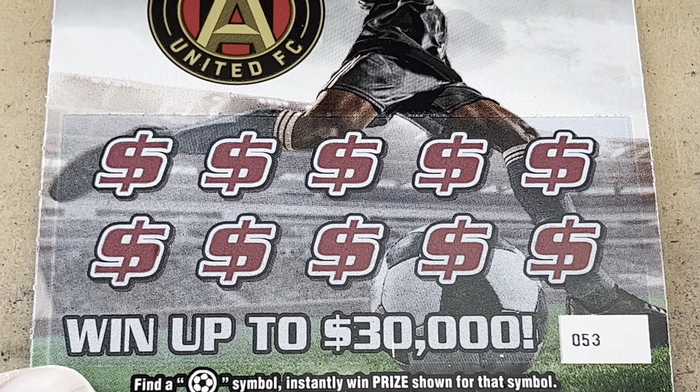We've got tickets 50 through 53, and all we're looking for is a soccer ball to instantly win the prize. But if we see the trophy, it is 20 times the prize. I found the trophy once, and it was on a ticket twice. I ended up getting a $50 winner on the ticket — it had two trophies and a soccer ball.